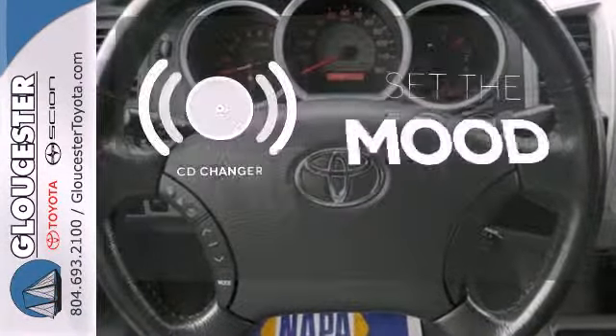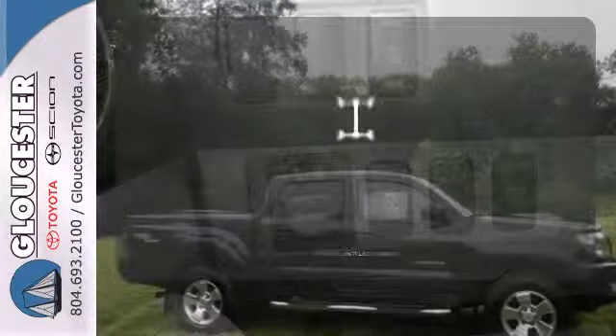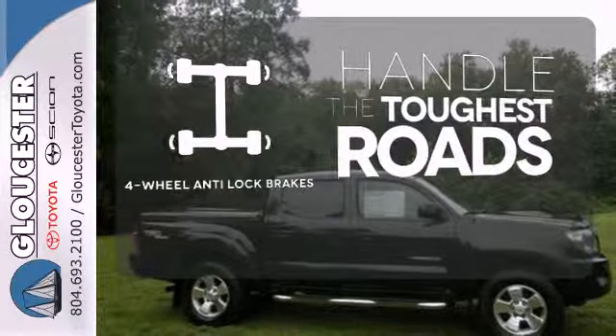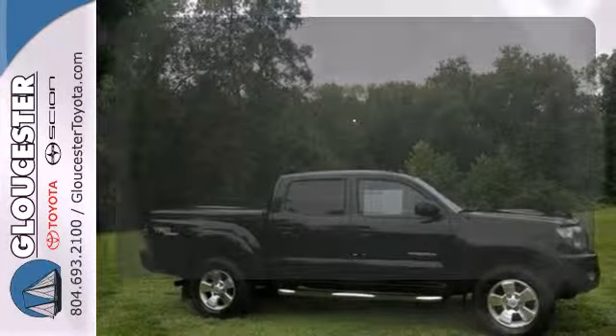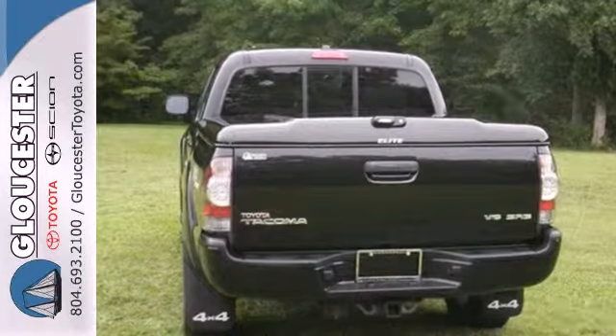No matter what mood you're in, you have the music to match it with the CD changer. Handle any road condition with four-wheel anti-lock brakes. Stand out from the crowd with the alloy wheels.